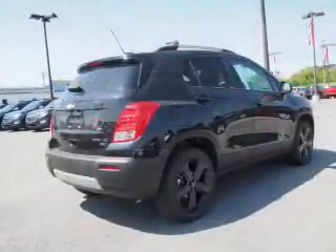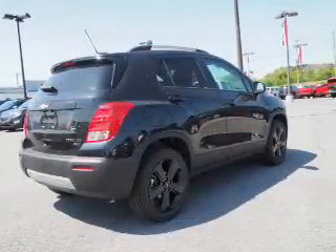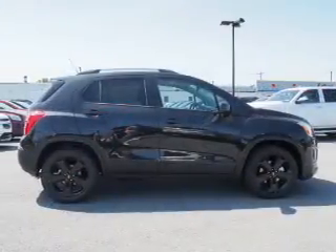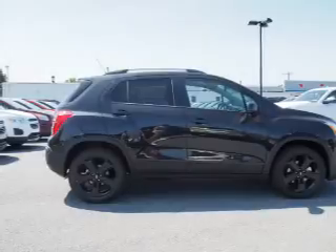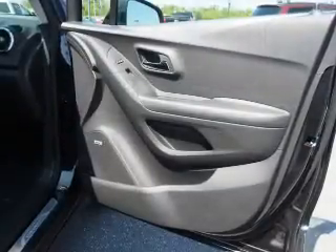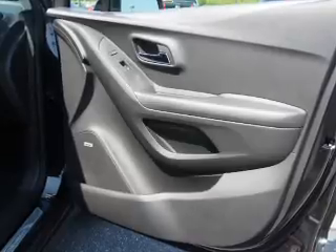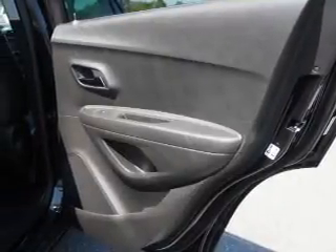Inside you'll find heated seats, Bluetooth connectivity, Sirius XM satellite radio, an auxiliary input, remote start, steering wheel controls, a premium sound system, a backup camera, curtain head airbags, front airbags — great quality at a great price.